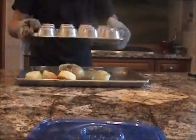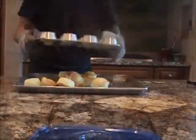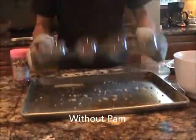As you can see, the pan with the PAM had reduced friction, so the cupcakes fell out faster than the pan without the PAM.